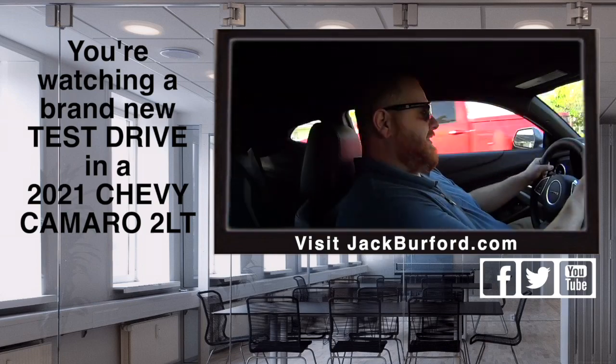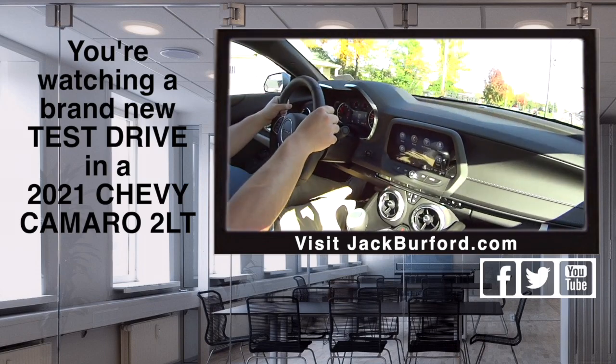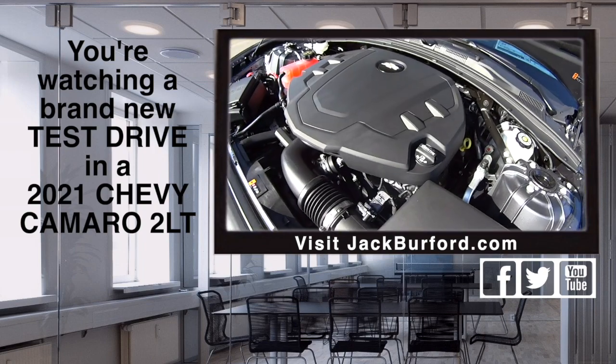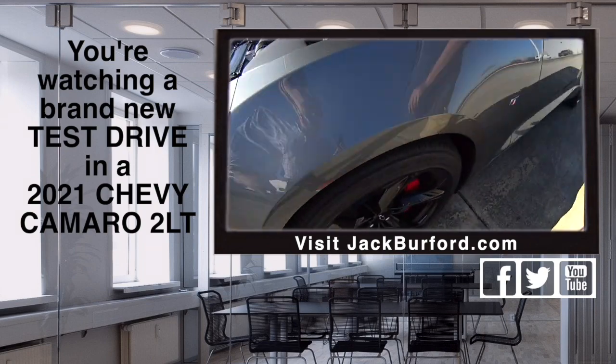JJ Camario — as JB Moore used to call him. Oh yeah, it's a 2021 Camaro. It is a 21 Camaro.